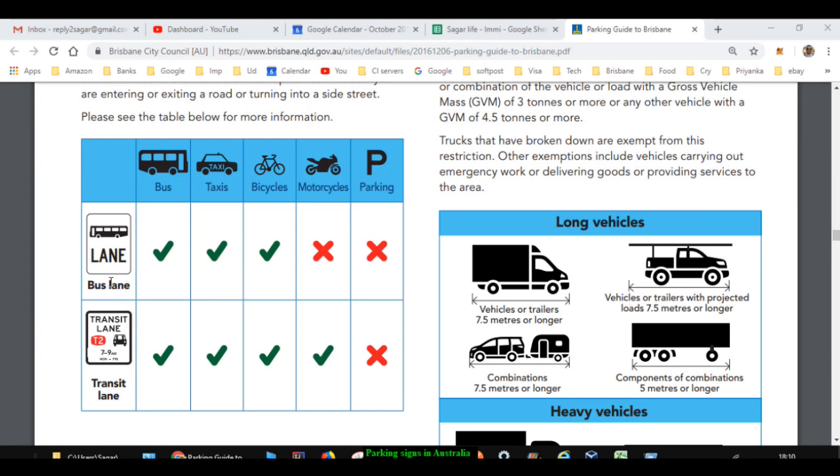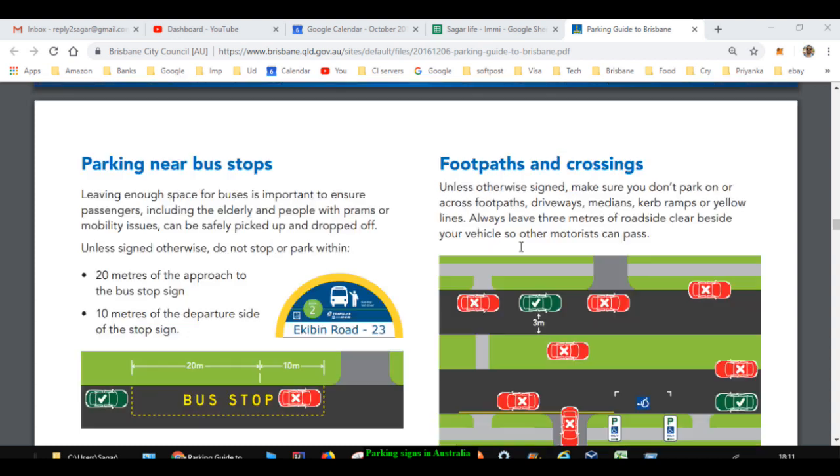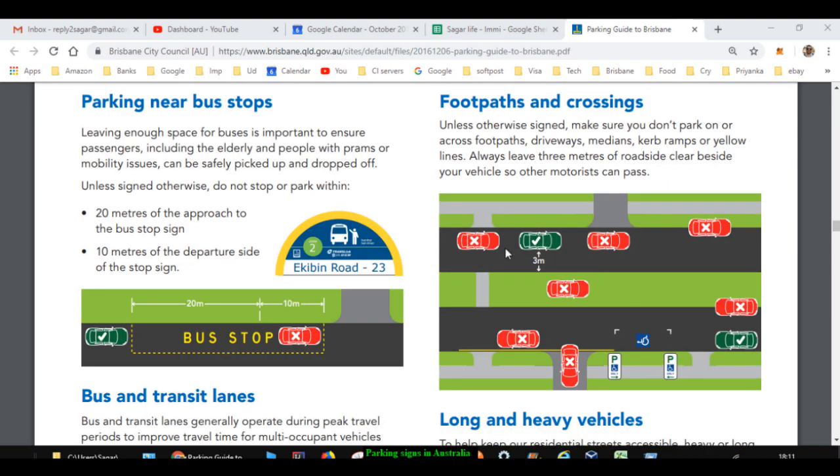There are two types of specialized lanes: bus lane and transit lane. In a bus lane, only buses, taxis, and bicycles are allowed — motorcycles are not allowed — and you are not supposed to park in bus lanes or transit lanes. In transit lanes, buses, taxis, bicycles, and motorcycles are all allowed. If a transit lane is marked as T2, that means you can drive in that lane only if there are two or more passengers in your car.